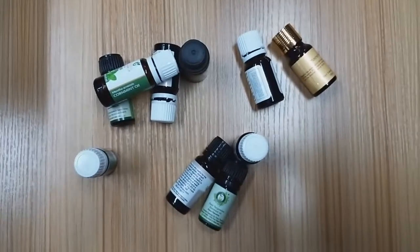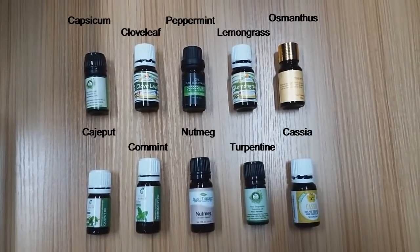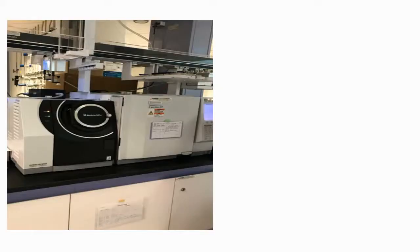Ten different types of essential oils were chosen as samples for the experiments. The 10 samples are capsicum, clove leaf, peppermint, lemongrass, osmanthus, cajeput, corn mint, nutmeg, turpentine, and cassia. The samples were analyzed using gas chromatography mass spectrometry, or GCMS.